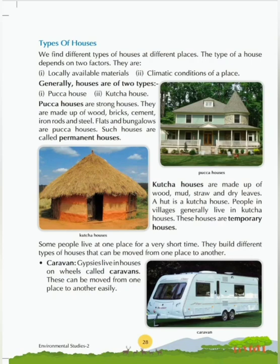Kaccha houses are made of wood, mud, straw, and dry leaves. A hut is a kaccha house. People in villages generally live in kaccha houses. These houses are temporary houses.